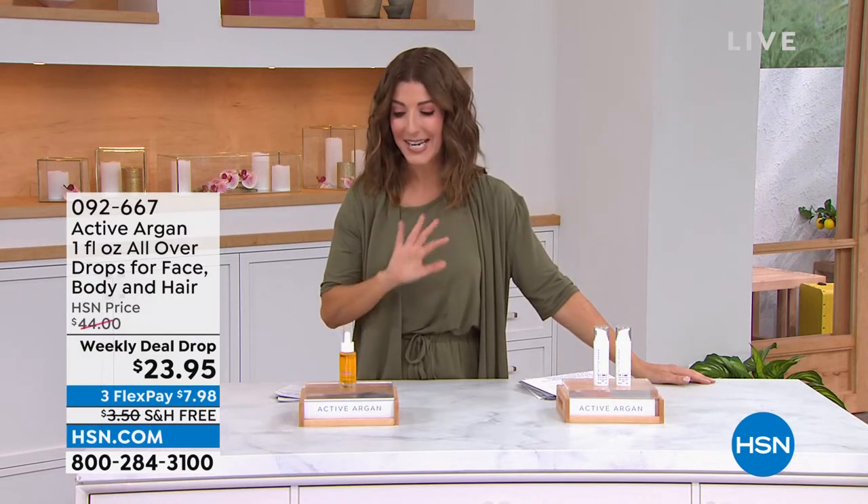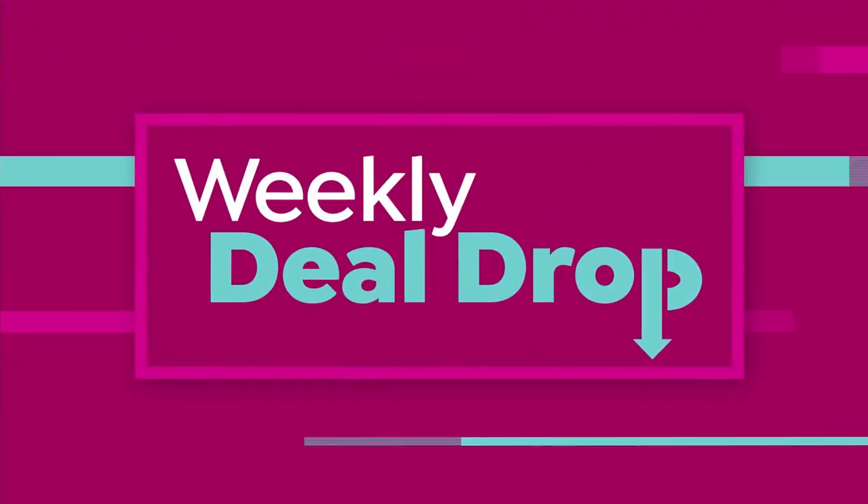Good evening everyone, my name is Sarah Anderson, and I absolutely love Active Argon. It's here today at HSN, and I love sharing their wonderful and amazing story of 100% certified pure organic argan oil.